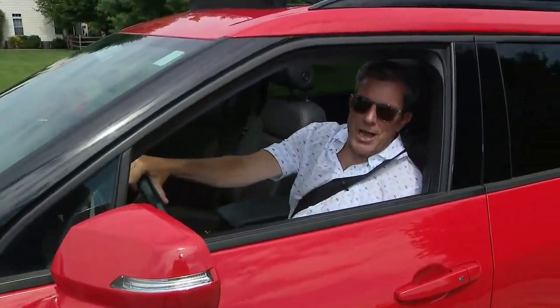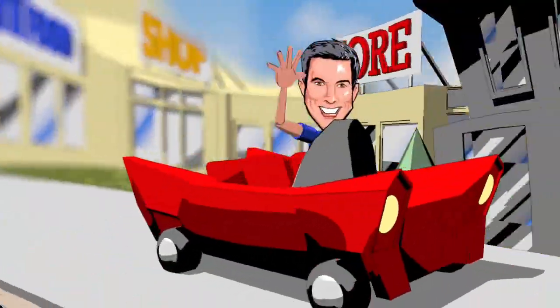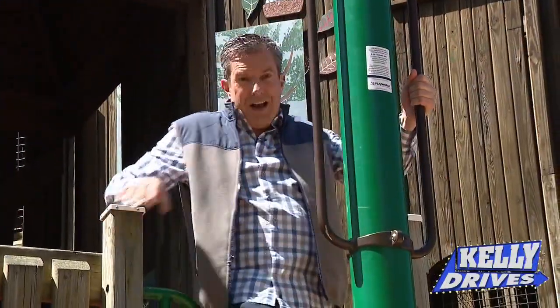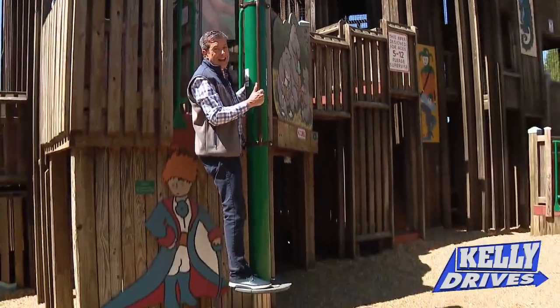Next up, we're going to go to Doylestown for a place that the kids are going to love. Meet you on the slide. Hey everybody, I found something for you and the kids here in Doylestown — the Kids' Castle.